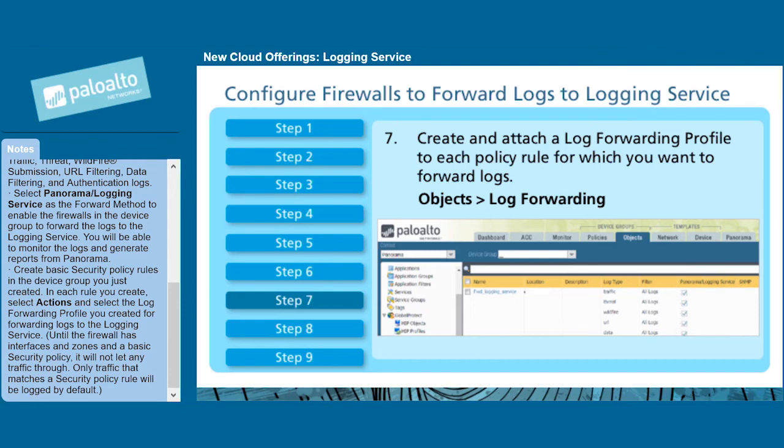Create basic security policy rules in the device group you just created. In each rule you create, select Actions and select the log forwarding profile you created for forwarding logs to the logging service. Until the firewall has interfaces and zones and a basic security policy, it will not let any traffic through.